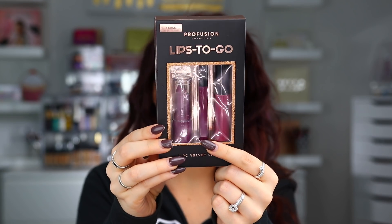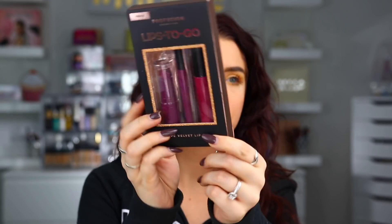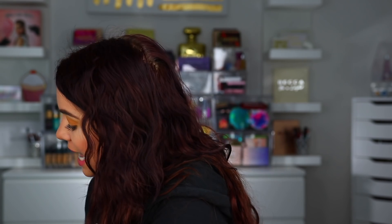The last thing from Pro Fusion is the Lips to Go set — a three-piece velvet lip set. Inside you get a lipstick, a lip liner, and a liquid lip. I think these are like $5 or something — really affordable ideas for Christmas as well. I love Pro Fusion's products, so thank you guys for sending these. If you guys want to see anything in a first impression video, let me know down below which ones you're most excited to see.